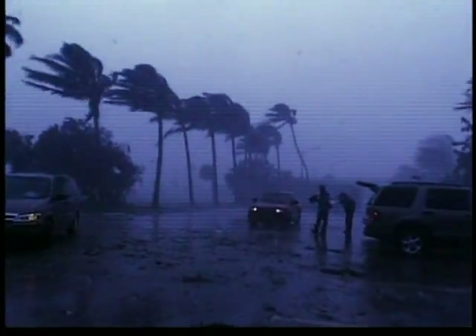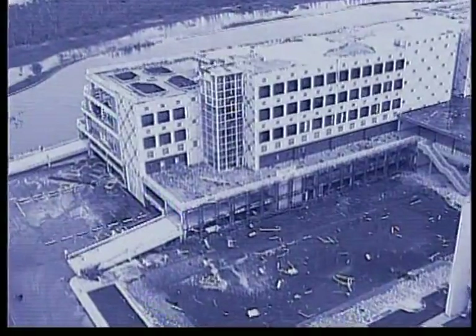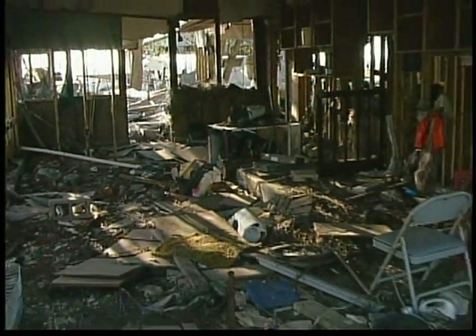With wind speeds exceeding 140 miles an hour, lashing rains, floods, and storm surge, a hurricane is one of nature's most destructive and terrifying forces. Year after year, these deadly storms cause billions of dollars in property damage up and down the eastern seaboard.